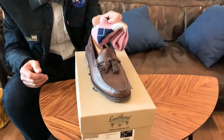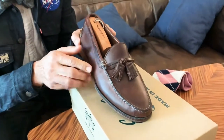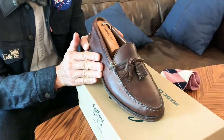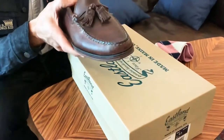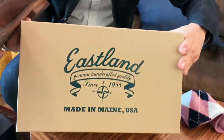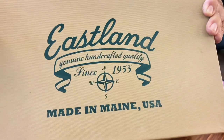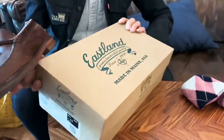Now I'd like to share with you one of my favorite pairs of shoes. This pair of shoes is a tassel loafer made out of burgundy tan leather, and it's from a very understated company called Eastland. Eastland, as you know, is based in Maine, New England — all handmade and made in the USA.